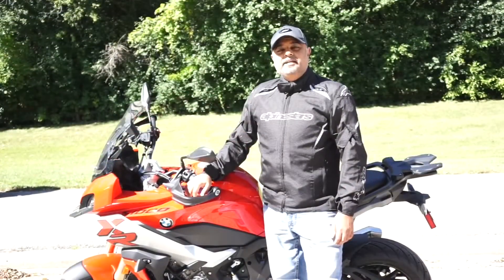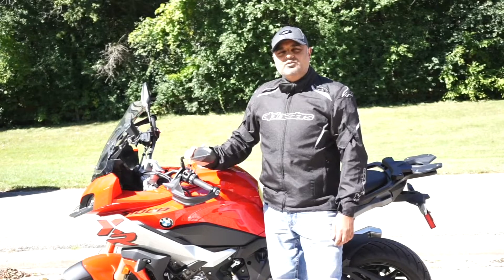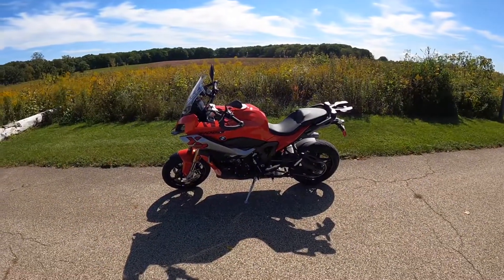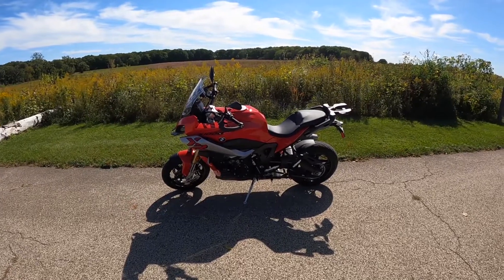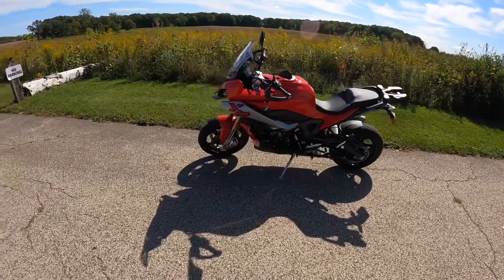You're watching Rider's Quest. My name is Madhukar. Today we're going to review the BMW S1000XR. Let's do a quick walk around the motorcycle. It's a gorgeous looking motorcycle, especially in the racing red.